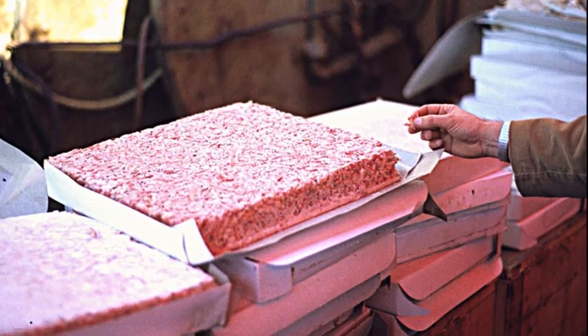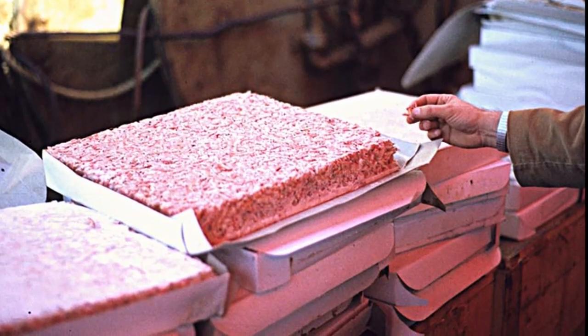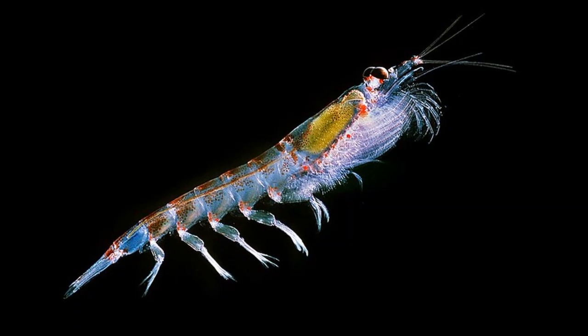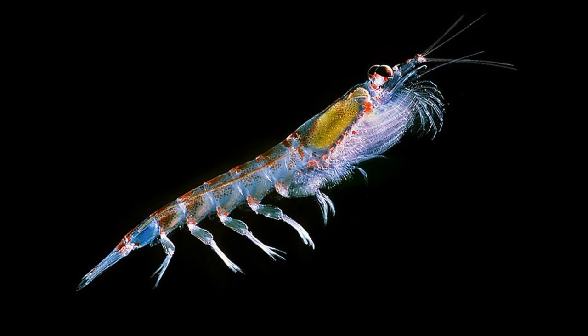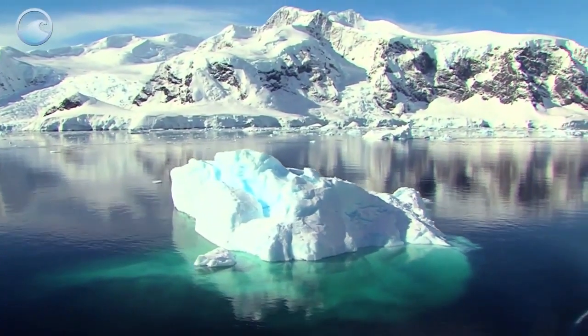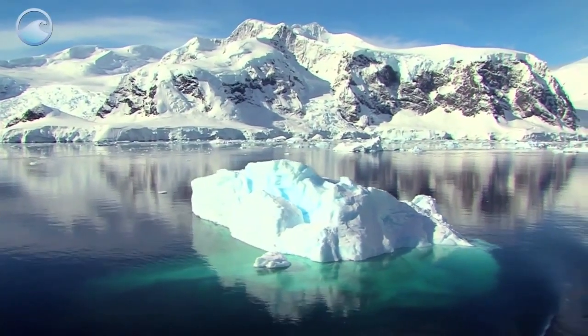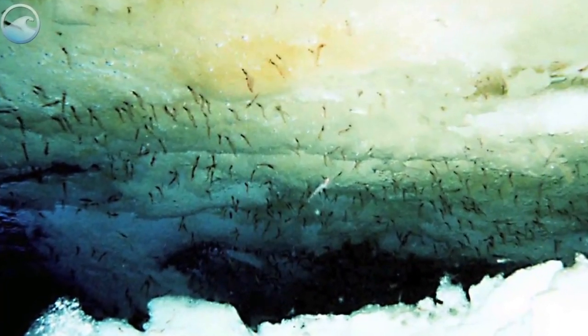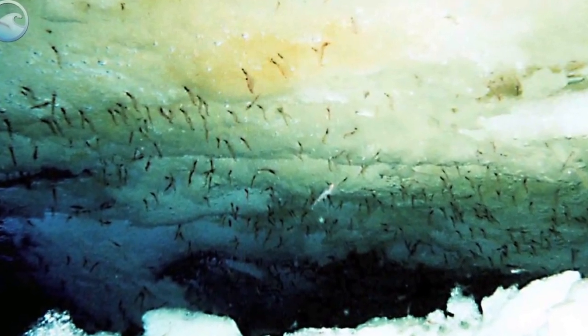Krill populations are threatened by commercial fishing and climate change. In the Southern Ocean, Antarctic krill are a keystone species. These krill have faced population declines due to ice loss, because the presence of ice provides habitat for their primary food source, ice algae.